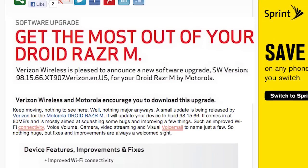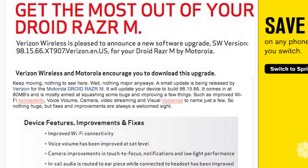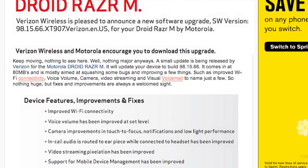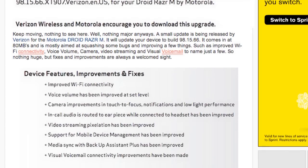A maintenance update has been rolling out to the Motorola Droid Razr M — just one of those bug-squashing updates. Fixes include improved Wi-Fi connectivity and voice volume improved at set level. Looks like a much-needed update for the Droid Razr M, so check your software updates to see if you have that update waiting for you.